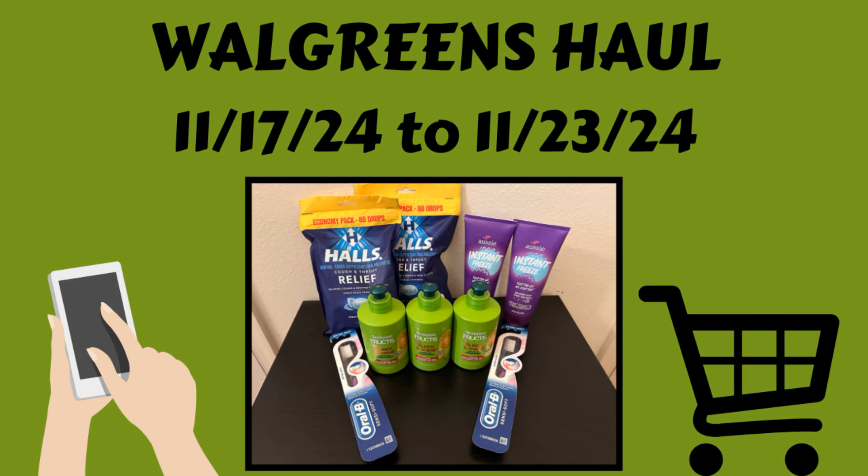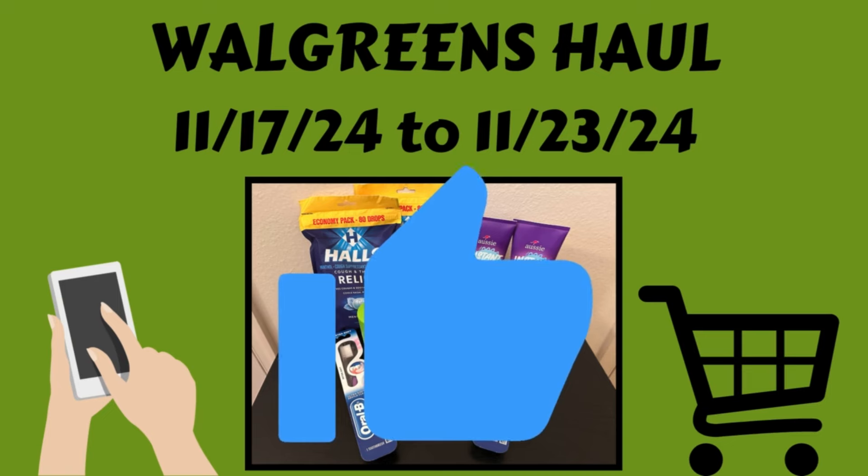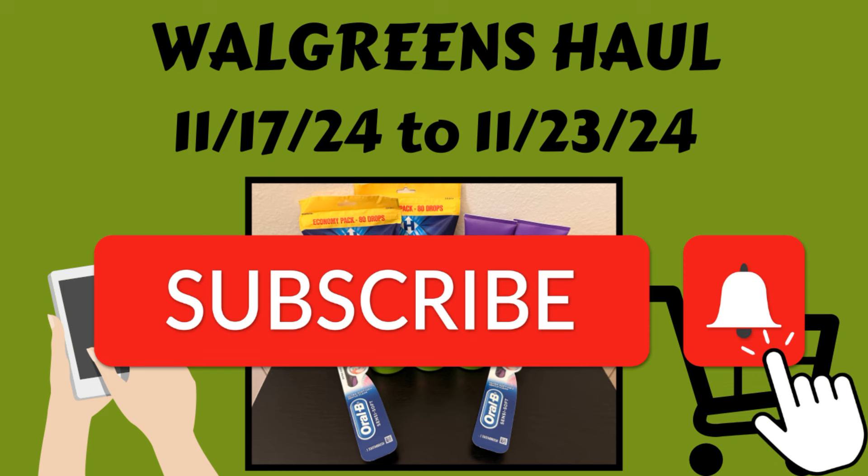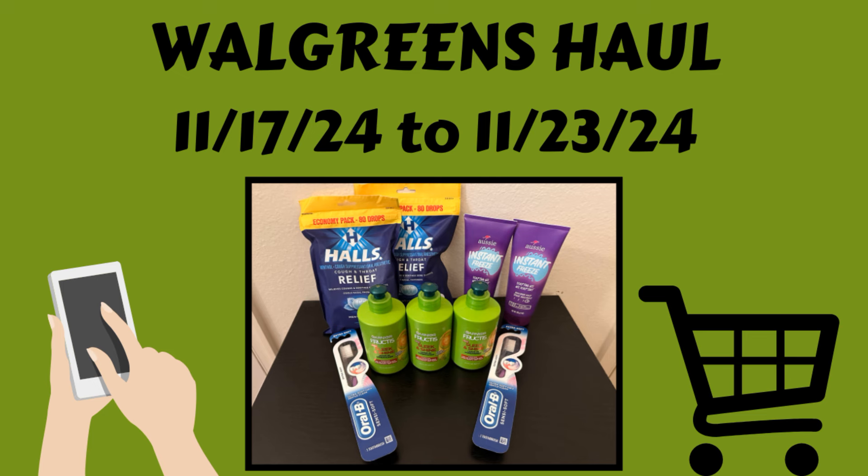But before I do, if you guys could just take a second and give this video a big thumbs up, I would really appreciate it. And if you haven't done so yet, if you could hit that subscribe button and ring that notification bell, that way you'll know when I post my videos. Also, if you are new to my channel, welcome — I am so happy to have you here. Please say hello in the comments below. And if you've been here a while, thank you so much, I appreciate you.